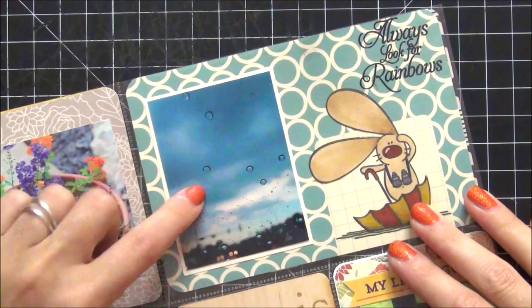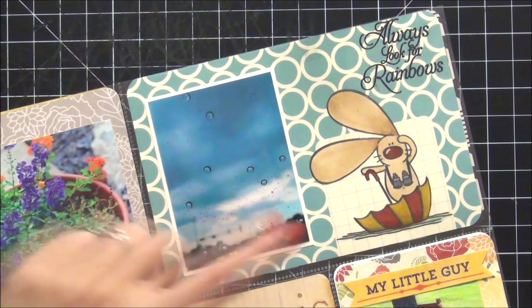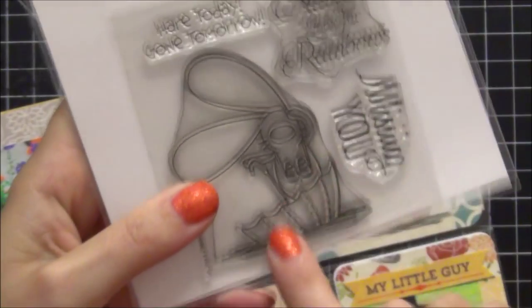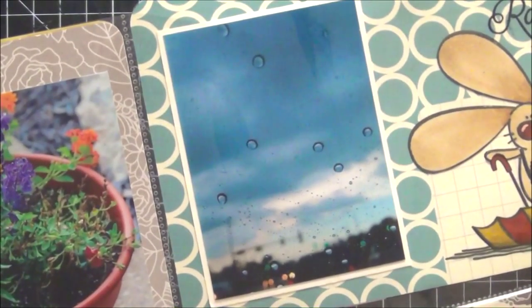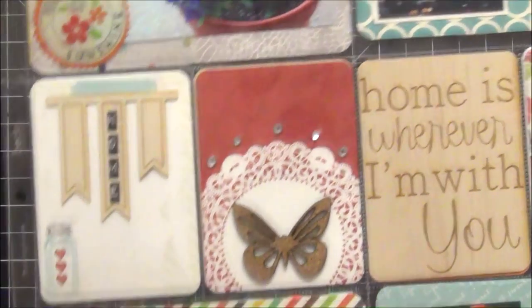The next card here is probably another favorite for this month — it says always look for rainbows. The stamp I used to create this card is from The Cat's Pajamas, it's called Hair Today, and it's super adorable. My husband and I were going out to dinner and I took a picture of the rain on the windshield of our car — I love the way it came out.